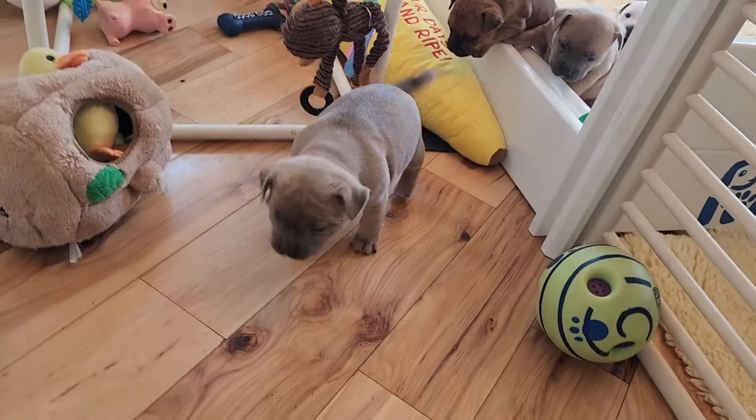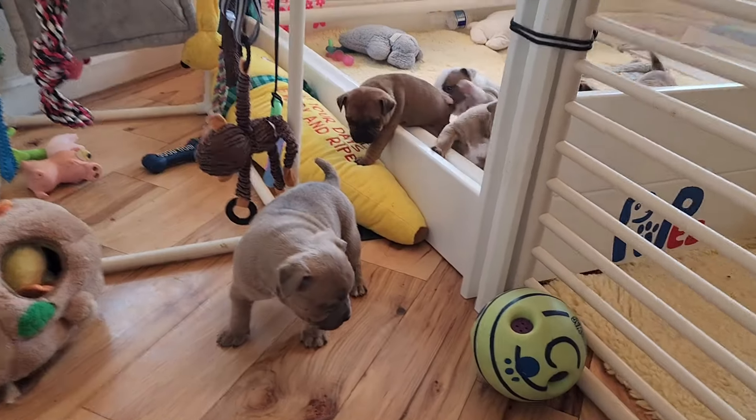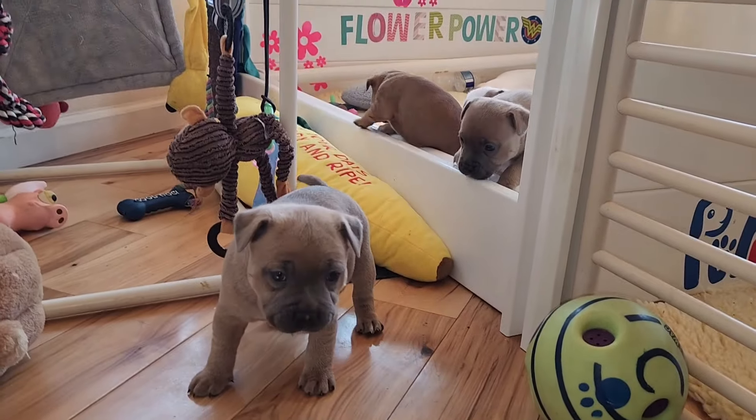Here they come, here come my boys! Good doggies. Look who's coming over — Tiny T. Good boy, T-Bone. Look at him.